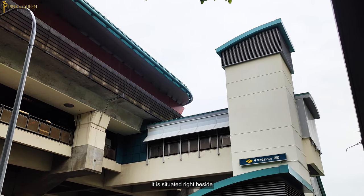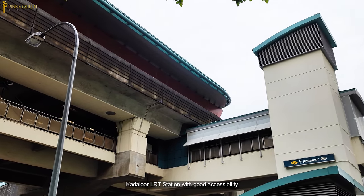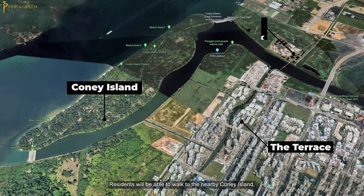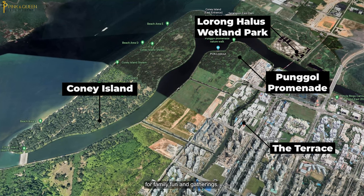It is situated right beside Kadalaw LRT station with good accessibility to Waterpoint Mega Mall and Pongbo MRT. Residents will be able to walk to the nearby Connie Island, Lorong Halu's Wetland Park and Pongbo Promenade for family fun and gatherings.